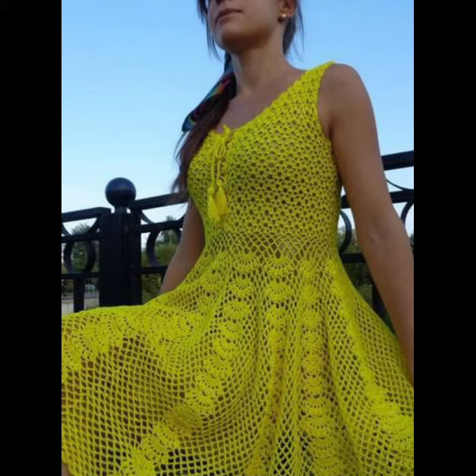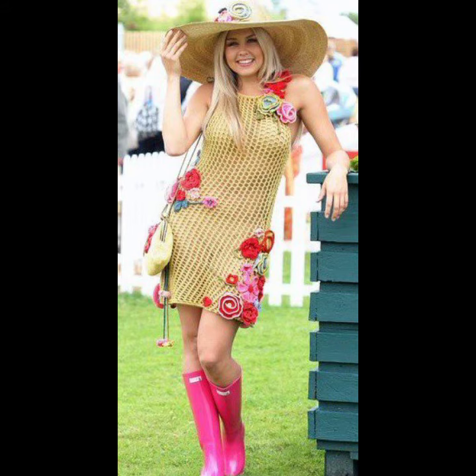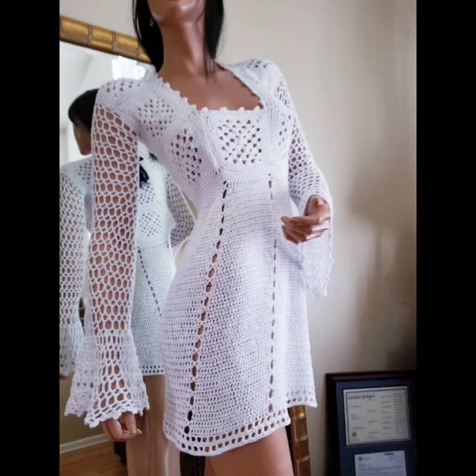You can wear these crochet knitting mid dresses at your parties, functions, casual days, working days, and wedding ceremonies, and for many different purposes. You can wear these with different sizes of shoes, knee-length high boots, sandals, sneakers, and also with your pants and many different kinds of accessories.